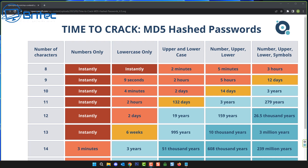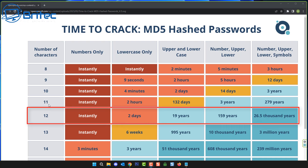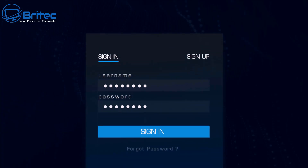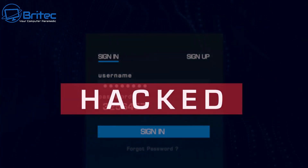Here's a chart showing the time to crack an MD5 hash password — this is why it's so important to use 12 characters or more. Numbers only can be cracked instantly. Lowercase only at 12 characters takes two days. Uppercase and lowercase takes 19 years. Adding numbers takes 159 years. Adding numbers, uppercase, lowercase, and symbols takes 26,000 years. With 13 characters including all of those, it takes 3 million years — so strong passwords are essentially impossible to crack.